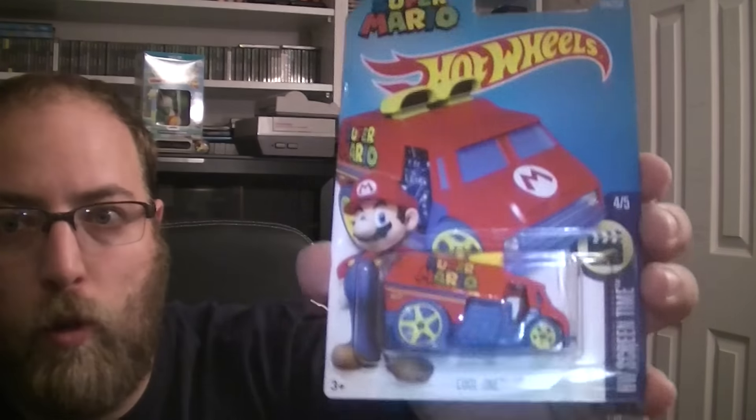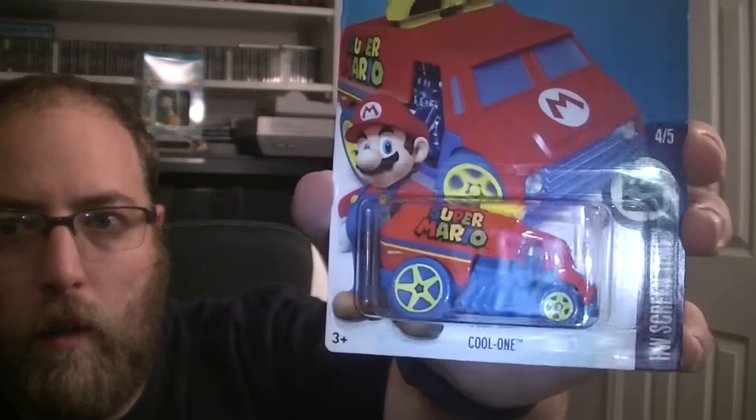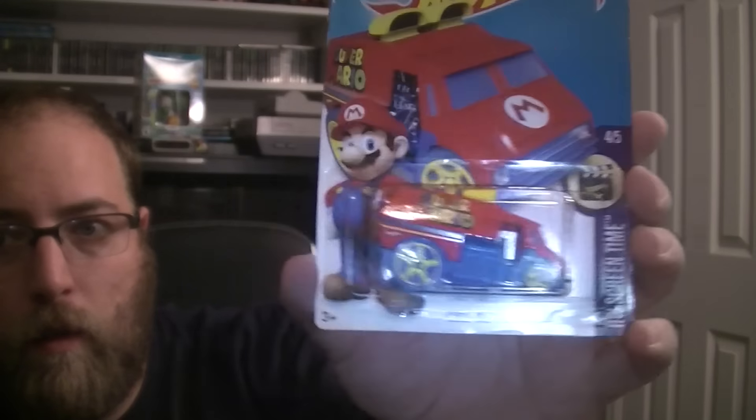That's that set, but there's a little bonus — I have one more. While hunting for these, I found there was another Super Mario Hot Wheels car. It's a cool one, but it's just Super Mario and it's a lot less heavy than the other ones — all plastic, I think. It looks like it's part of the HW Screen Time collection. Other than that I don't know much about it because it escaped me. It's number 224 of 250, four out of five in this set.